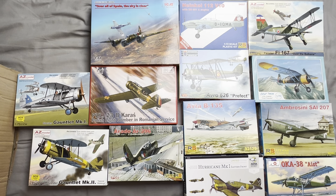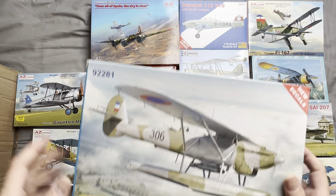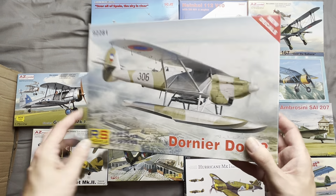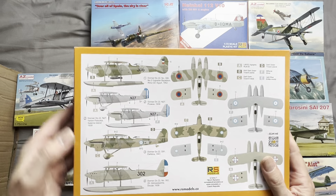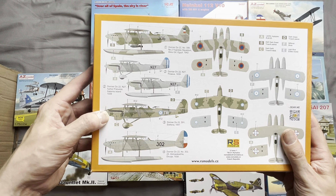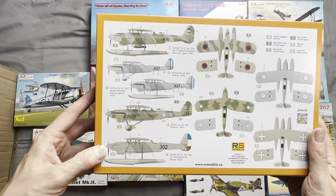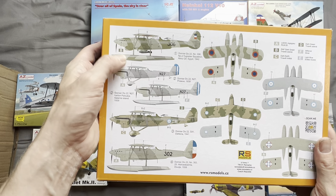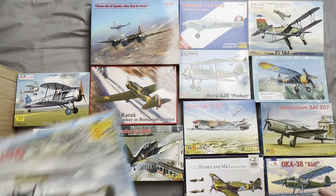Next up we have a Dornier DO 22 by RS Models, marked up for Yugoslavia with two Czech variations and another Yugoslavian marking. Interestingly, one marking is Egypt 1942, so this one obviously escaped the German invasion.